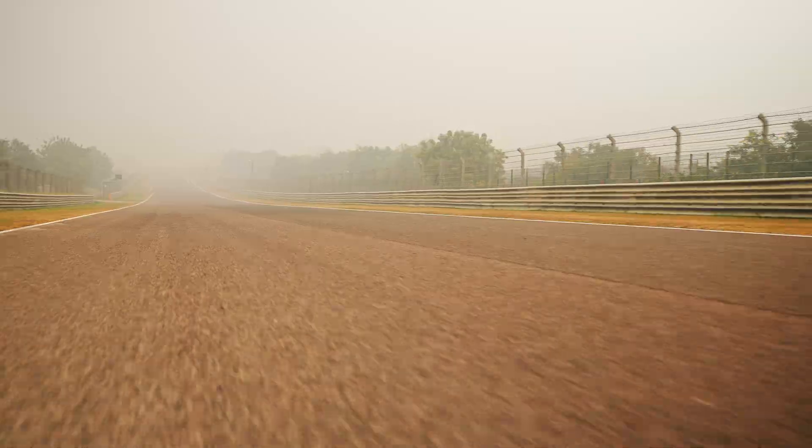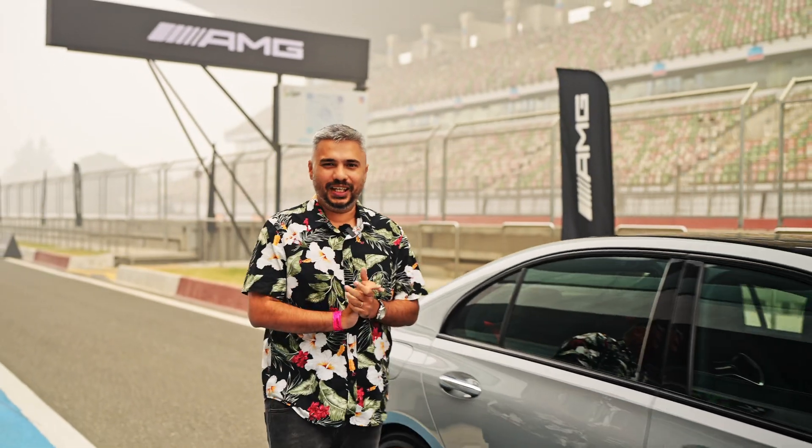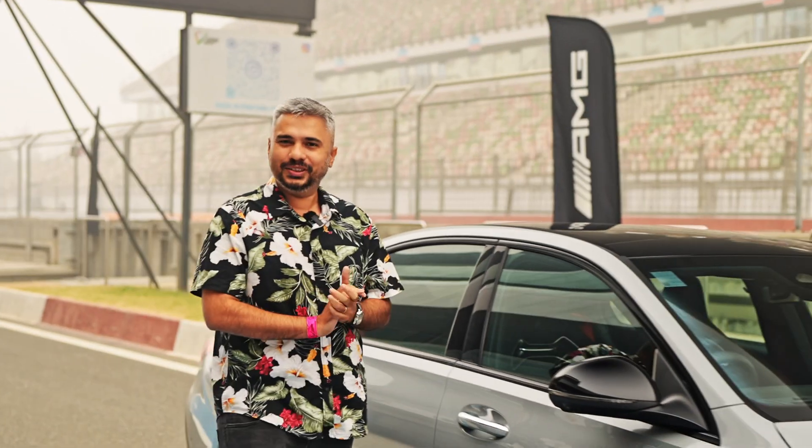Sounds loud! There is no replacement for displacement. Well, AMG seems to disagree.